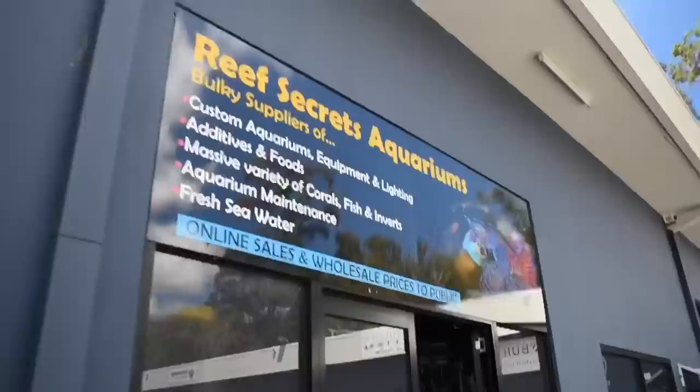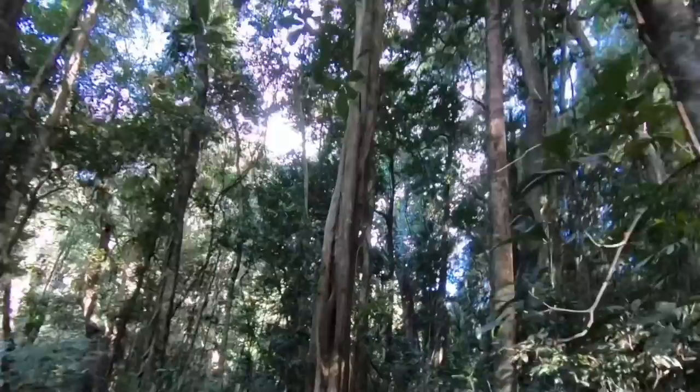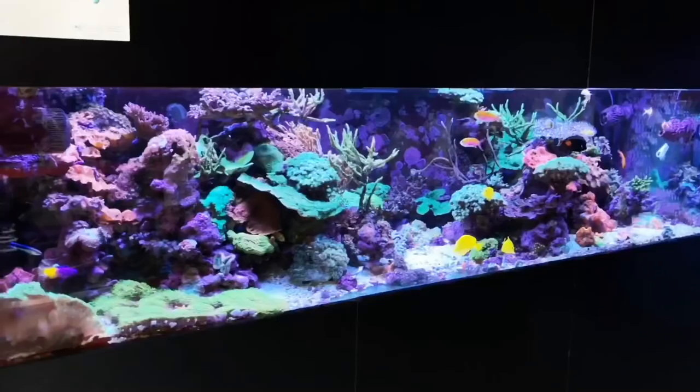We love reconnecting with nature and leaving the city behind. That's pretty much why we love reefing as well.